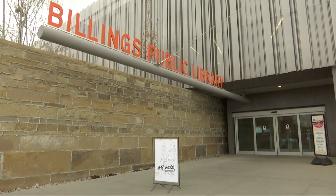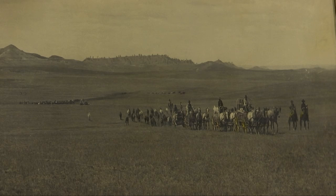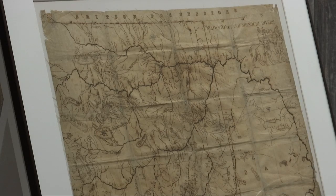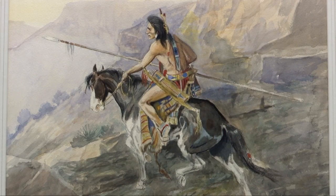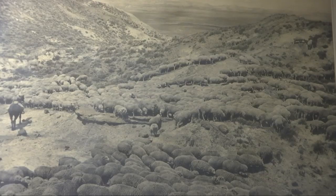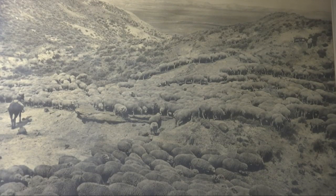One-time Art Walk participant, the Billings Public Library, pulled some pieces out of the archive to display, including a map added to by Yellowstone Kelly and a C.M. Russell painting that hasn't seen the light of day in 25 years. We thought about this art and how it really belongs to the public — it's for the public — and so we wanted everyone to be able to enjoy it. This is such an important part of Montana history and Billings history, so that's really special.